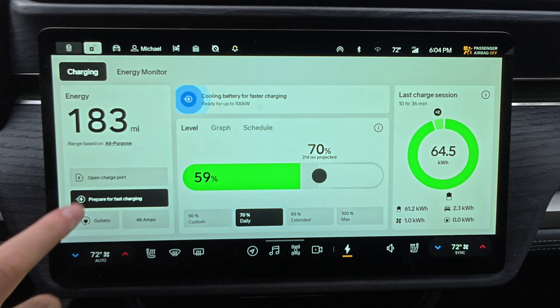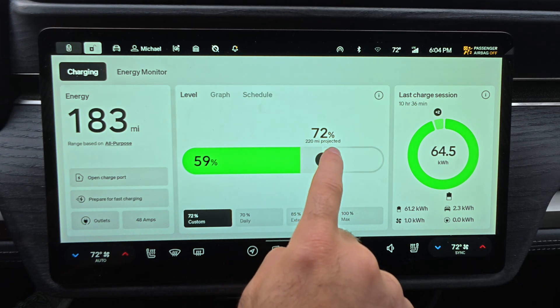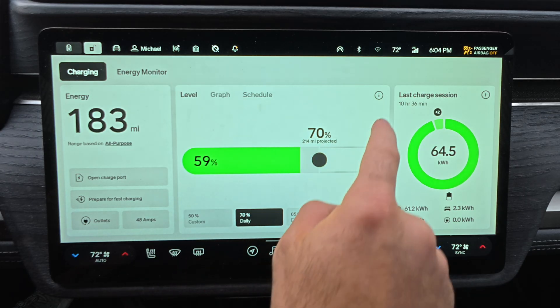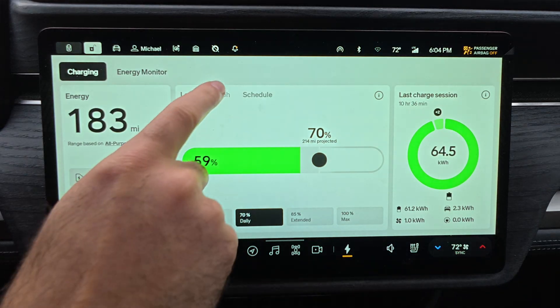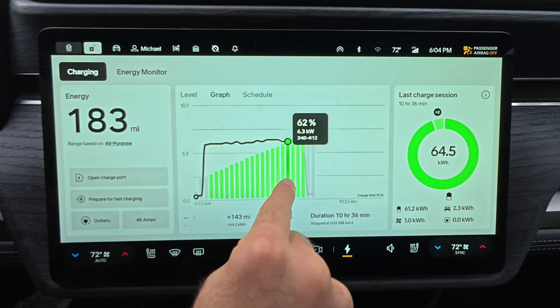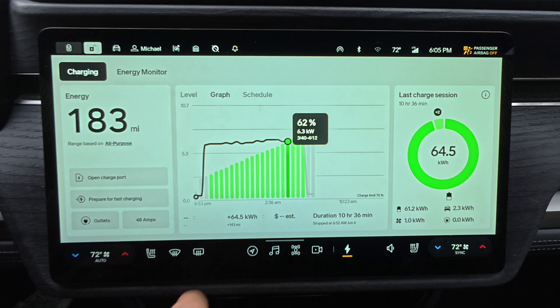The middle panel features a large slider to set your target charge percentage, with the estimated range shown right beside it. Below are shortcut buttons, and the custom button recalls your last setting. Tap the info icon up top to see Rivian's recommended charge levels based on battery health and usage. Switch to the graph view and you'll see your most recent session visualized. Tap anywhere on the graph to view battery percentage and kilowatts at that point. Just below, you get a full summary: total kilowatt hours delivered, charging costs, and total time — perfect for tracking long-term efficiency.